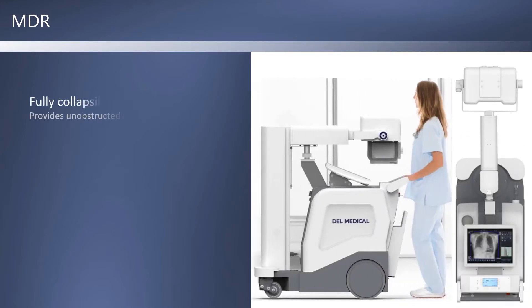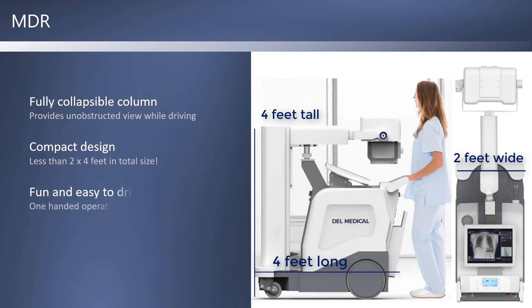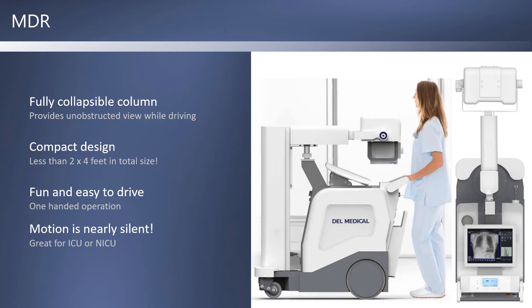The MDR is less than 4 feet tall, and its collapsible column provides an unobstructed view while driving. The entire footprint of the system is only 2x4 feet, making it one of the smallest mobiles in the industry. It's really fun and easy to drive with one-handed operation, and motion is nearly silent, which is great for ICU or NICU.